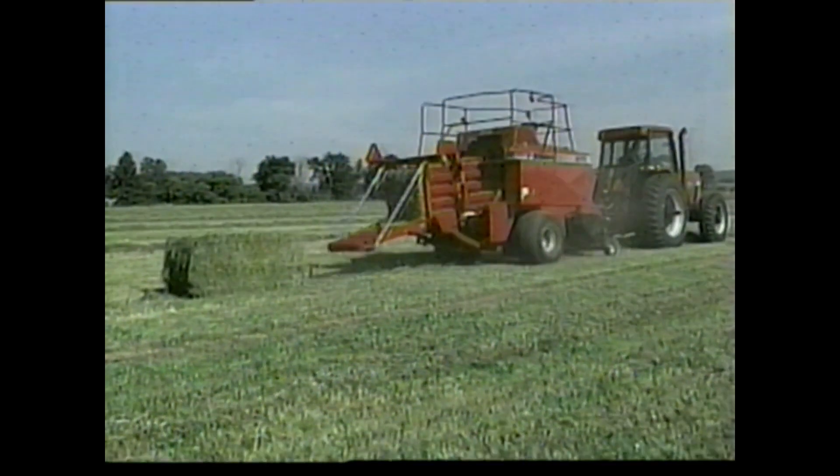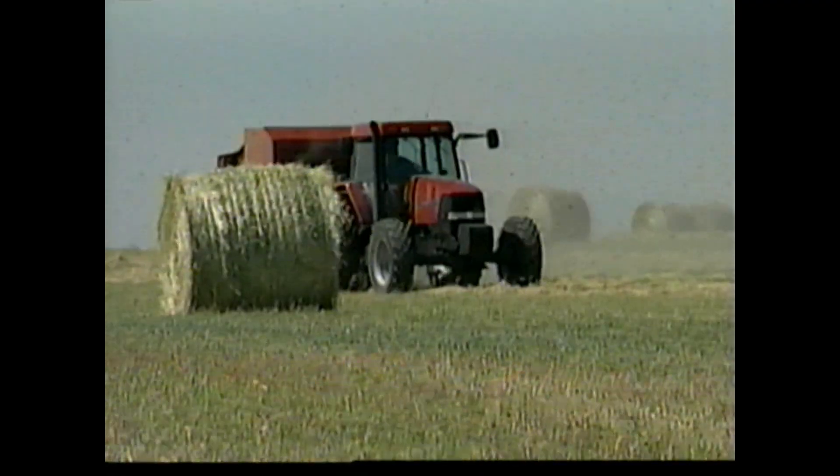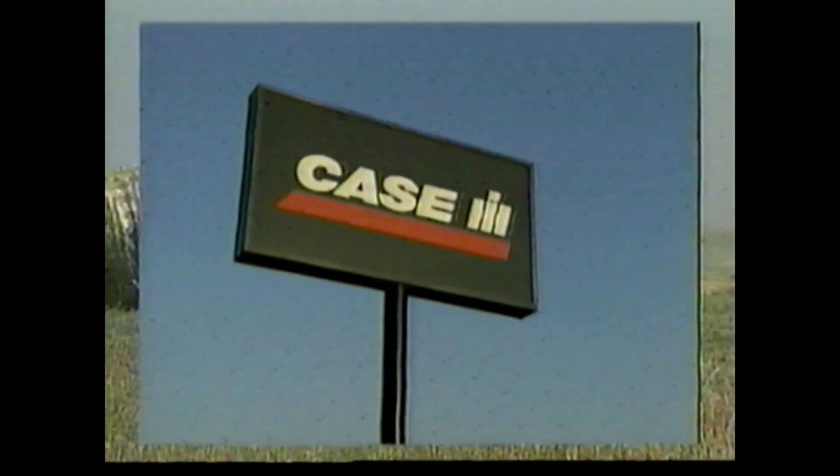For more information about the expanded new lineup of Case IH mower conditioners, self-propelled windrowers, plus round and square balers, stop by your local Case IH dealer.